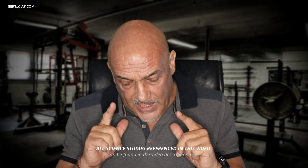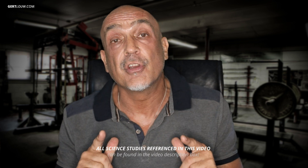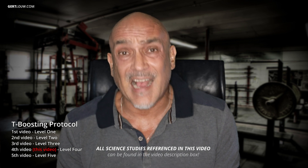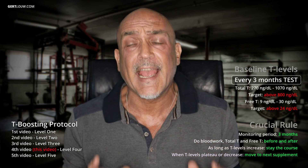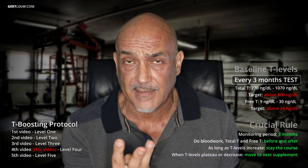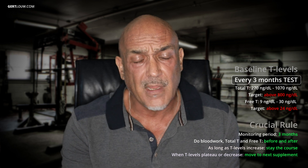Hi everyone, welcome back to the Tea Boosting Protocol series. Today we're embarking on level four, but before we dive into the cutting-edge science, let's quickly recap levels one, two, and three. Our guiding principle for all levels and steps is to monitor your total T and free T levels every three months. Those results determine whether you move forward to the next step or level, or whether you stay put. If there is any increase in your total T and free T, you usually stay put until there's no increase or a decrease. You don't even have to visit the doctor.